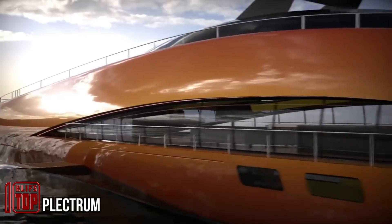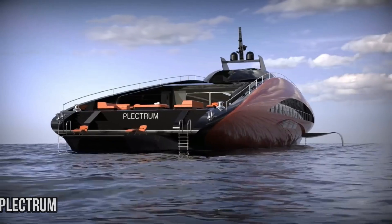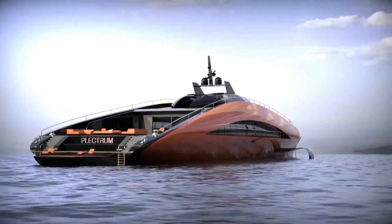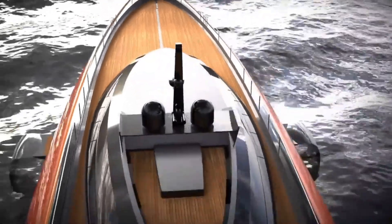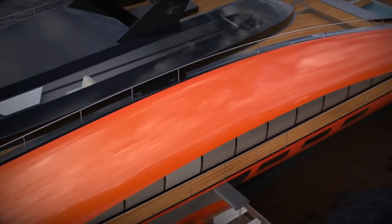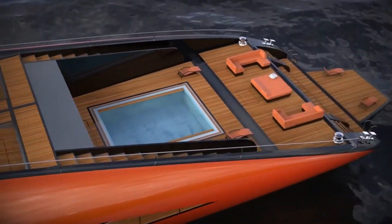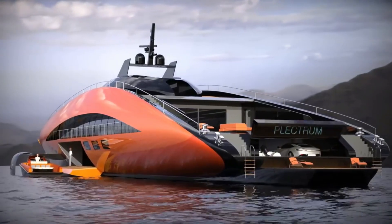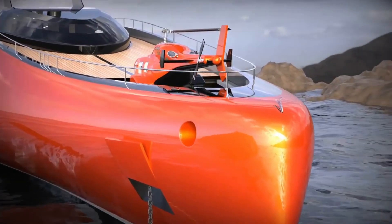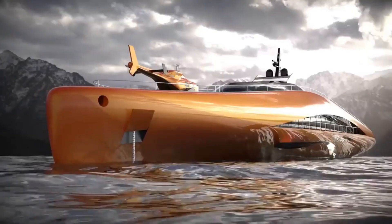Let's take a look at the latest innovation from Lazarini. In 2023, they're off to an impressive start. The newest creation is a hydrogen-powered super yacht concept. This yacht boasts a whopping 15,000 horsepower, providing remarkable power. The vessel, measuring 74 meters, is built with a carbon fiber hull, notably equipped with adjustable hydrofoils.